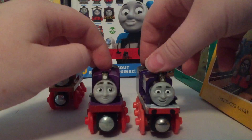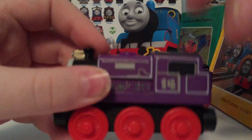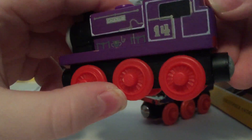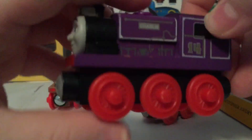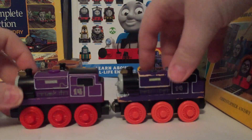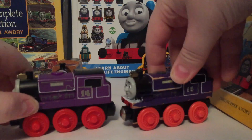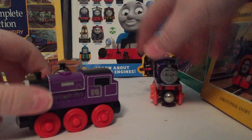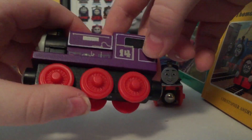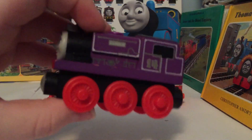Moving right along, there really aren't that many differences to the 2013 version. Looking at Charlie here, he's definitely a brighter purple, as well as having softened edges like every single other Mattel item. Charlie does retain the same detail and I do think it looks quite good, even though the writing on the 2009 version is definitely more legible and more crisp. This Charlie almost looks a little bit fuzzy in its detailing, especially because I got this with the Ulfstead Station Destination set.